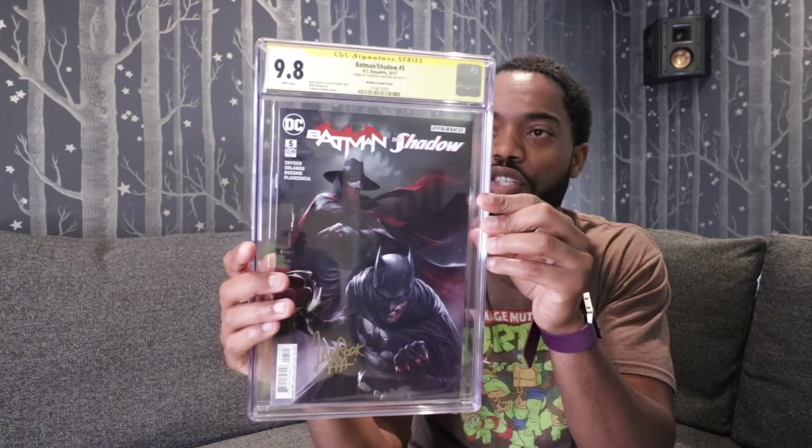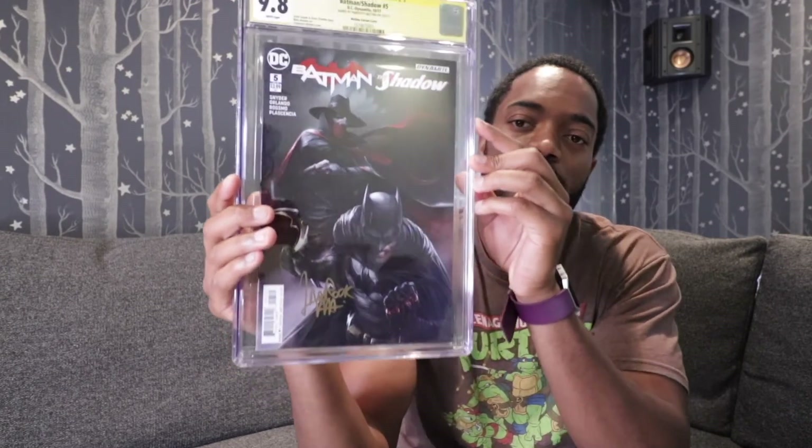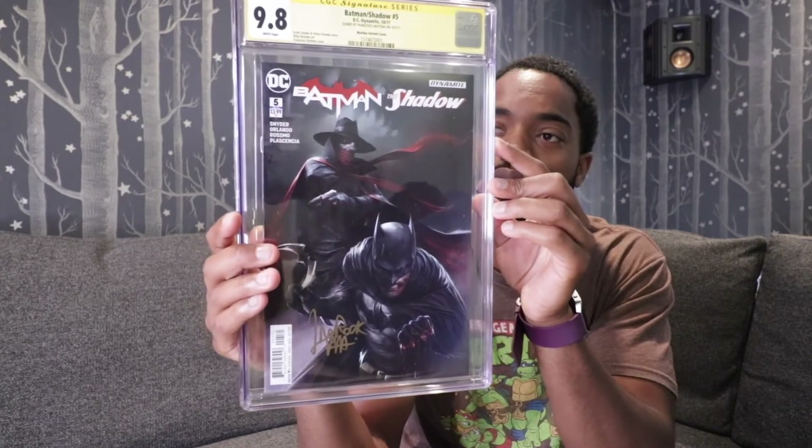Walking Dead No. 108, graded at a 9.8, signed by Khary Payton — the actor that plays the King on The Walking Dead. Batman and the Shadow No. 5, cover B by Francesco Francavilla — I really love this cover and I got it signed by Francesco Francavilla himself.